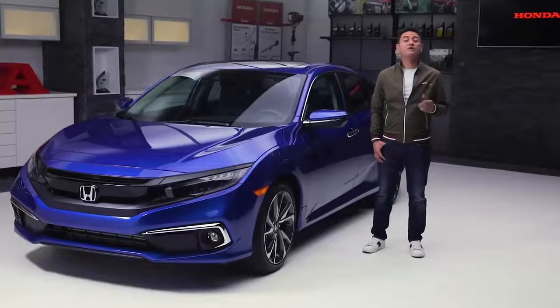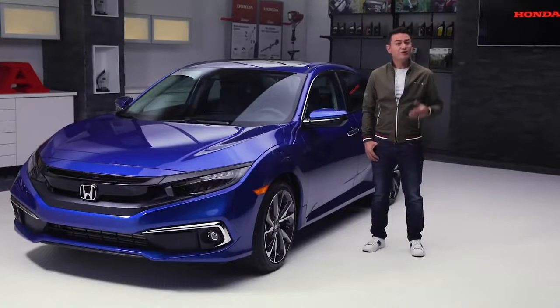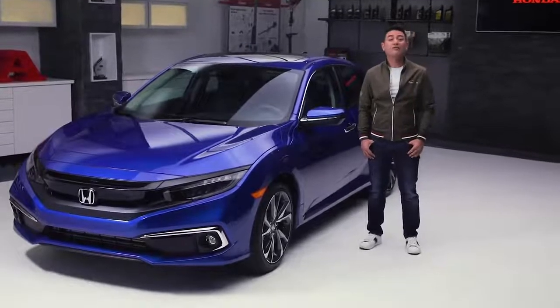With the quality and performance you've come to expect from Honda, it's no wonder the Civic has been the best-selling car in Canada for over 20 years. Drive one today and experience the 2019 Civic for yourself. Visit your local Honda dealer or check out Honda.ca for more information.